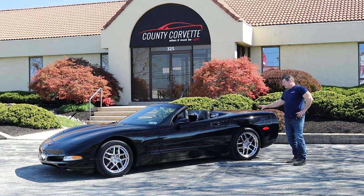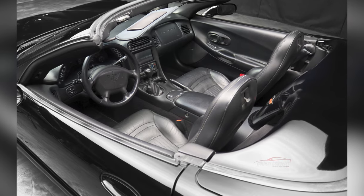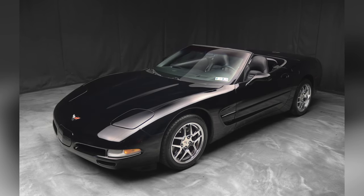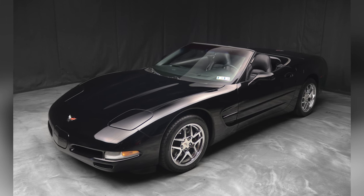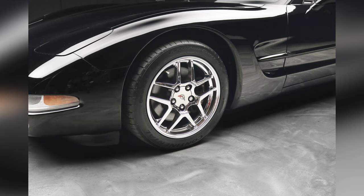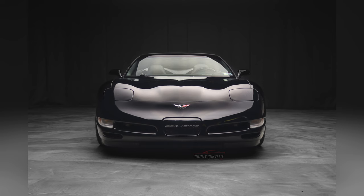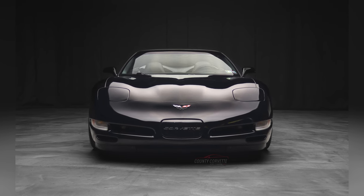I haven't detailed it yet — this is how it came in. We've gone through the shop with it and this was a customer's car, so we know the car and we know its condition. We did tires on it — these are actually Z06 size wheels and tires. They fit perfectly and it really changes the handling dynamic of the car. We put new Continental Extreme Contact tires on it and boy, it just drives great.